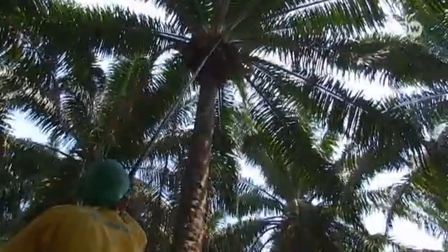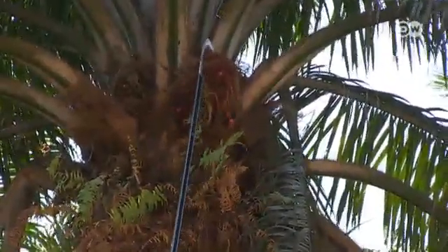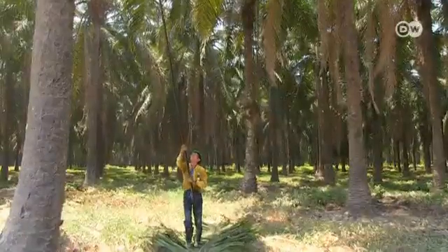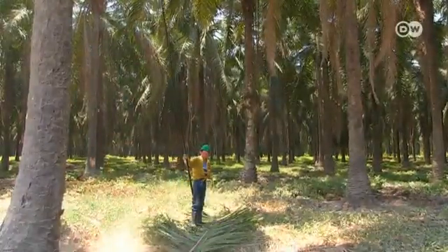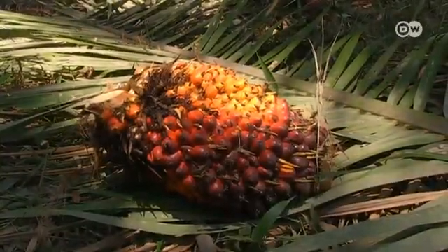The harvest is done by hand. The pickers are experienced and trained to pluck the palm oil nuts, which grow at a height of around 11 metres. This traditional method protects the oil palm. The fruits are transported by a buffalo-drawn cart.